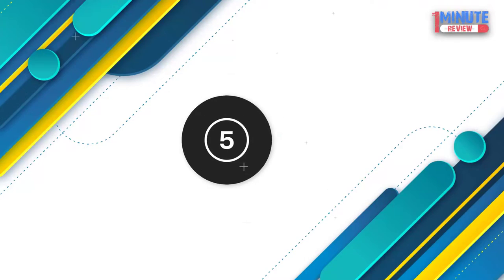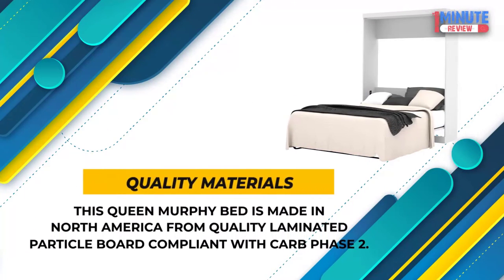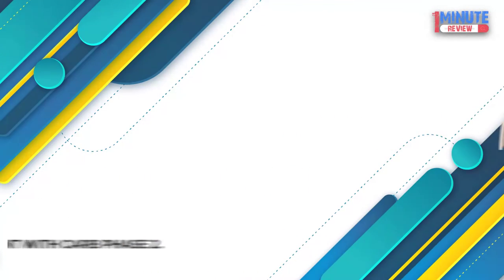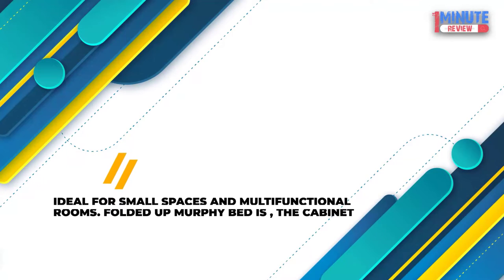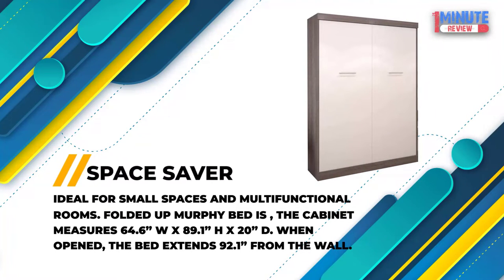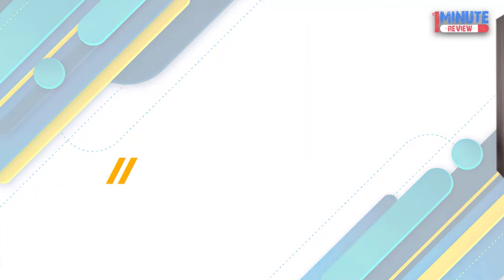Number 5: V-Star Nebula Queen Murphy Bed — queen-sized space-saving Murphy Bed. Quality Materials: Made in North America from quality laminated particle board compliant with CARB Phase 2. Space Saver: Ideal for small spaces and multifunctional rooms. Folded up, the cabinet measures 64.6 W by 89.1 H by 20 inches deep. When open, the bed extends 92.1 inches from the wall.